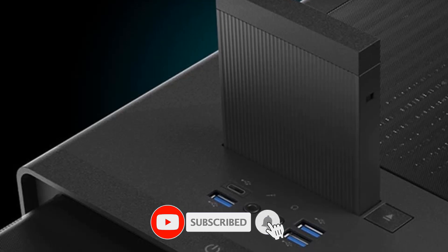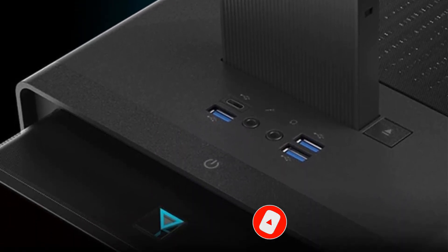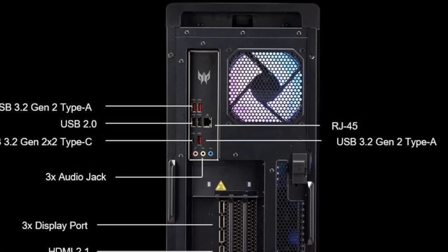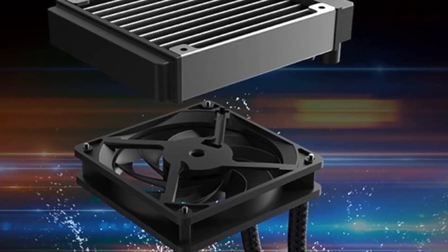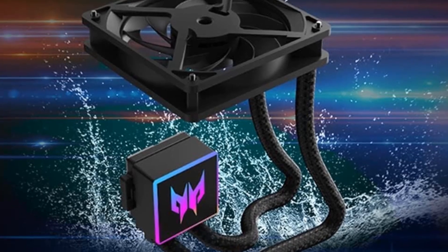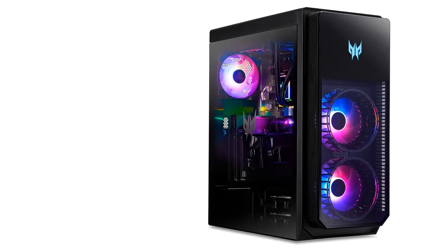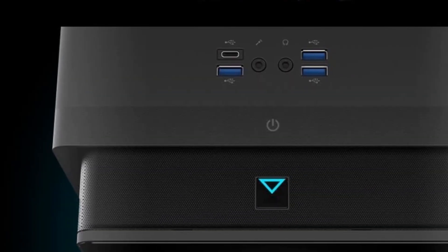Ready for anything — game, stream, edit, do it all — with the 13th Gen Intel Core i7-13700KF processor and NVIDIA GeForce RTX 4080 graphics. 13th Generation Intel Core i7-13700KF 16-core processor, up to 5.4 GHz. 32 GB DDR5-4400 memory, expandable to 64 GB. 1 TB M.2 PCIe Gen 4 SSD and 2 TB 7200 RPM SATA 3 HDD. NVIDIA GeForce RTX 4080 graphics with 16 GB of GDDR6X video memory.